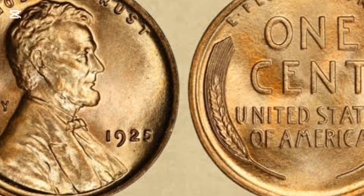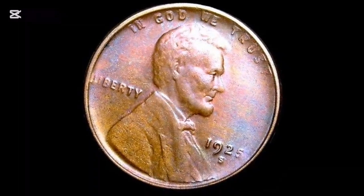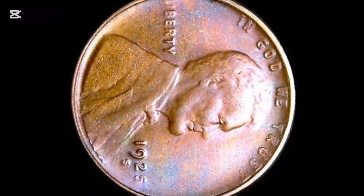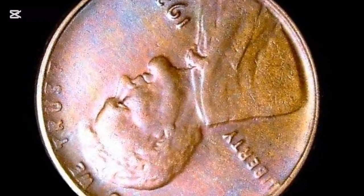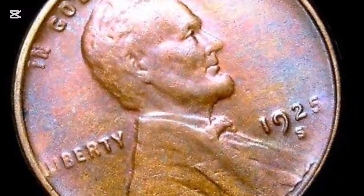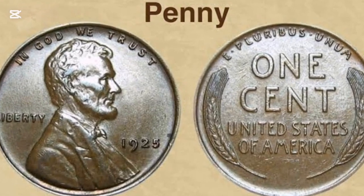But throughout all these changes, the portrait of Lincoln has remained unchanged, making it the longest running design in the history of U.S. coins. The composition of the Lincoln penny has also changed over time. The first cents, including the 1925 penny, were made of bronze — 95% copper and 5% zinc and tin.